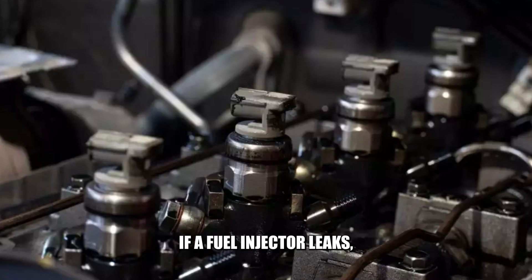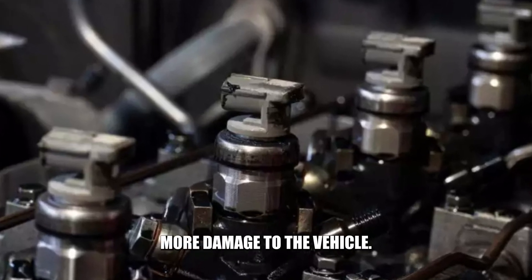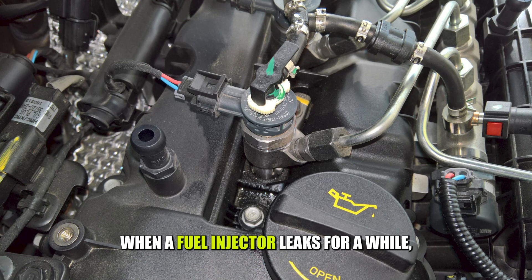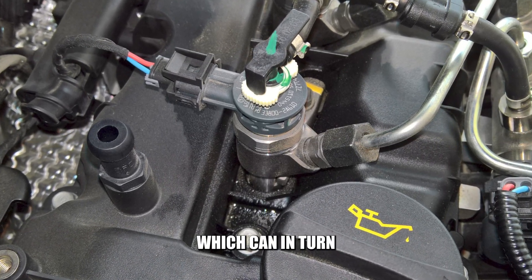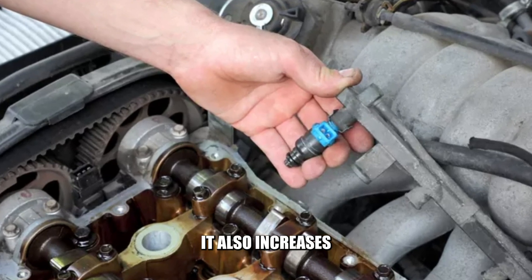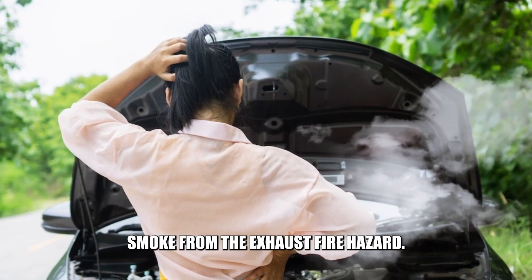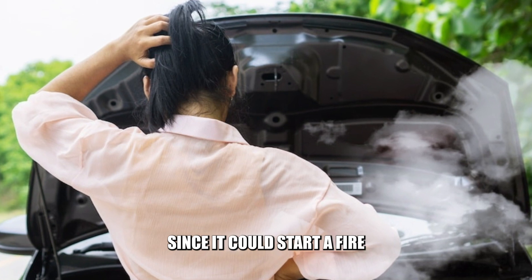If a fuel injector leaks, you should take this seriously and fix it since it can cause more damage to the vehicle. So, what are the dangers of a leaking fuel injector? Oil thinning: when a fuel injector leaks for a while, it can lead to oil thinning which can, in turn, result in engine failure. Failed emissions test: it also increases the risk of failing emissions tests due to increased smoke from the exhaust. Fire hazard: you shouldn't ignore a leaking fuel injector since it could start a fire in the vehicle.